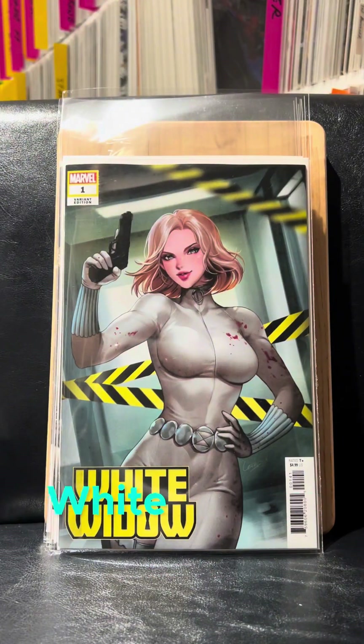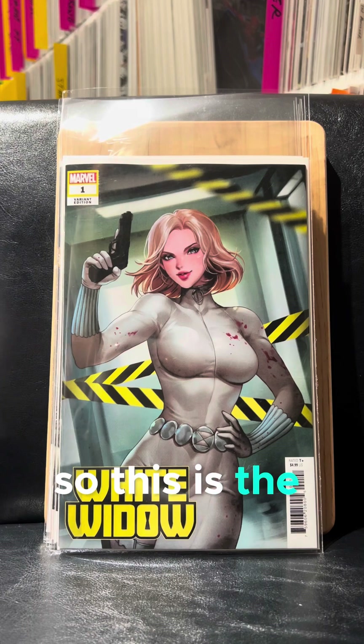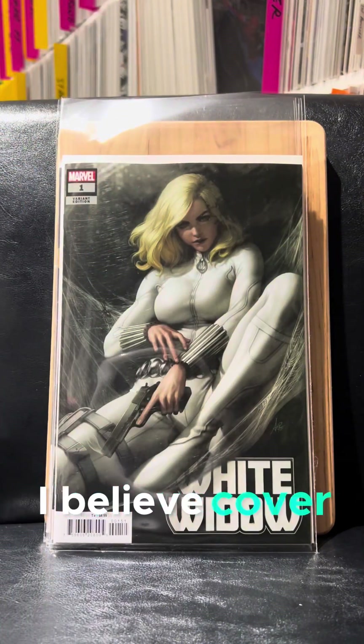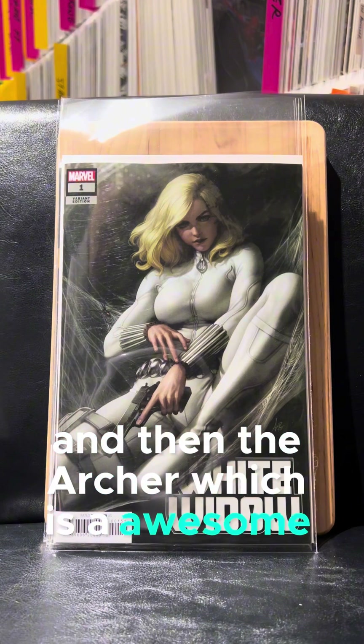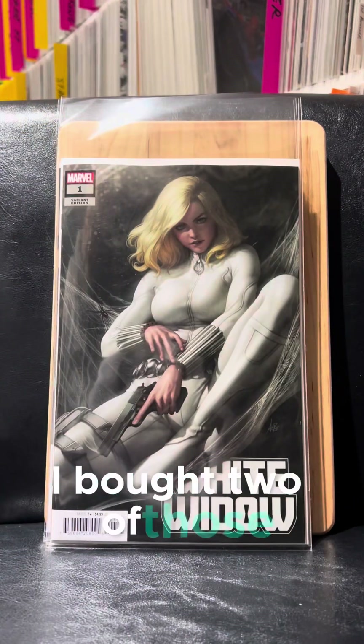Also this week, White Widow. This is the Lirex cover, I believe. And then the Archer, which is an awesome cover. I bought two of those.